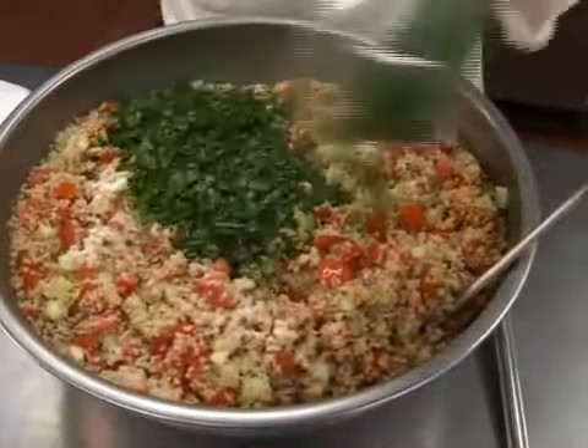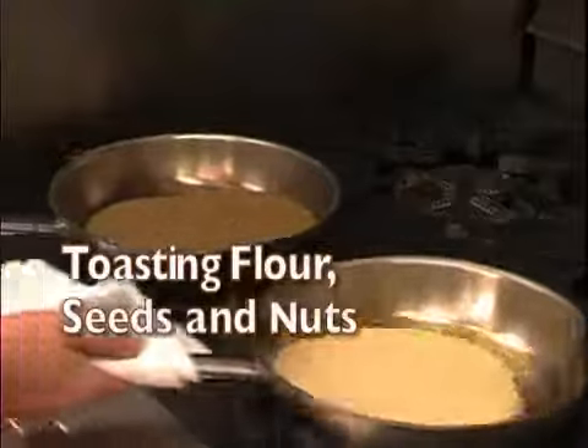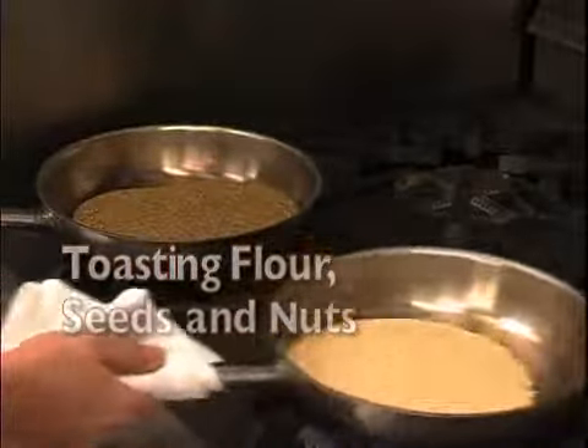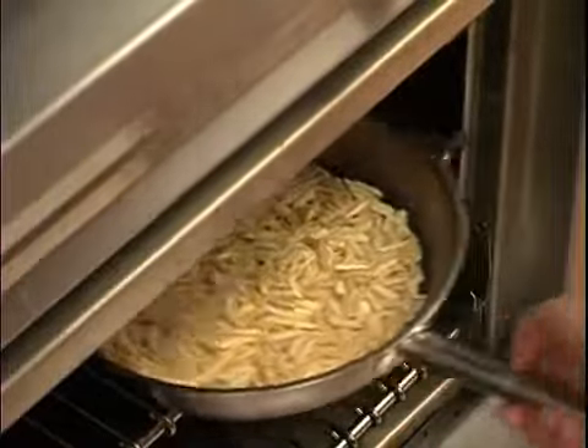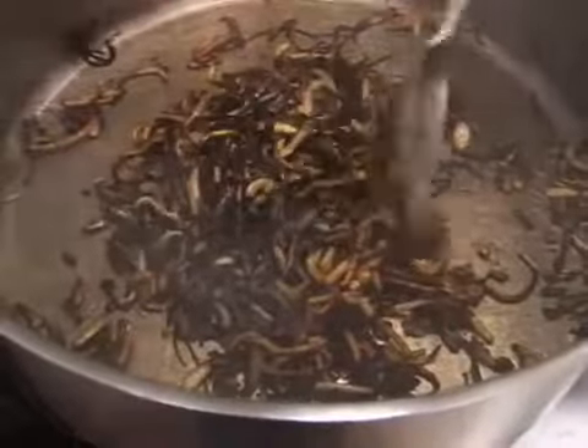Remember, these added flavors need to complement each other, not overpower the final flavor you're looking for. Toasting flour, seeds, and nuts can also bring out additional flavors in the ingredients. As with any high heat method, be careful not to burn the ingredient or it will be unusable. The flavor of a burnt item usually takes over, masking all the other flavors you worked so hard to create.